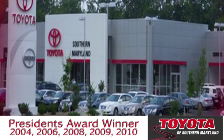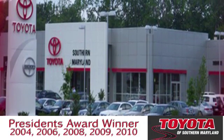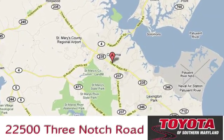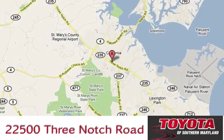Test drive it today. President's award-winning Toyota of Southern Maryland is conveniently located at 22500 Three Notch Road in Lexington Park, Maryland.